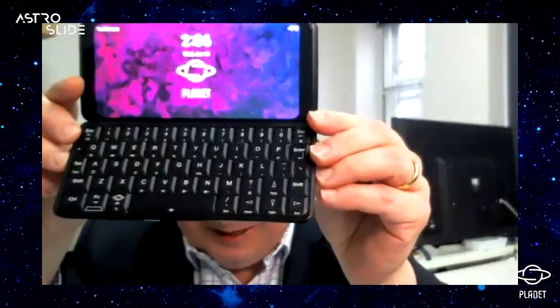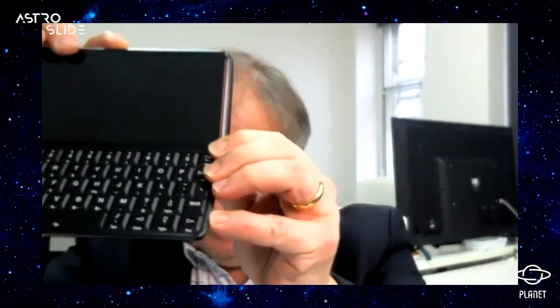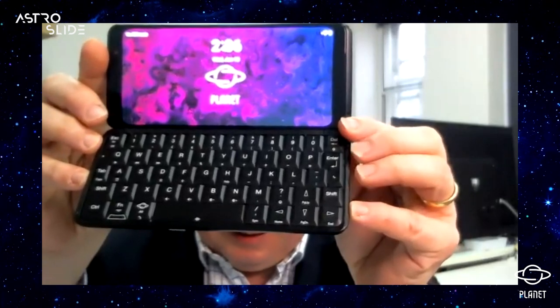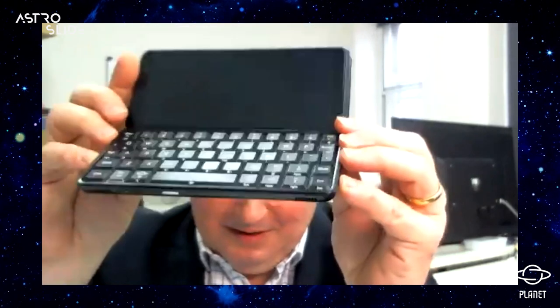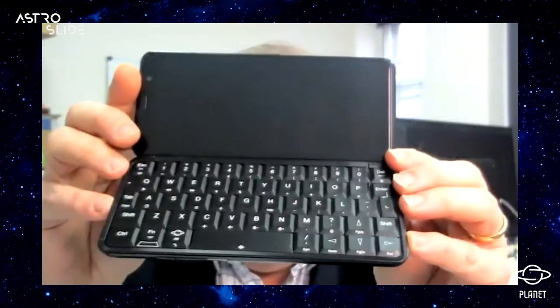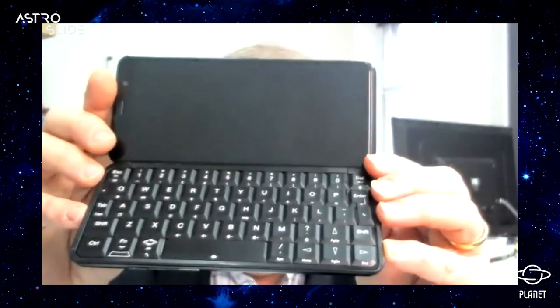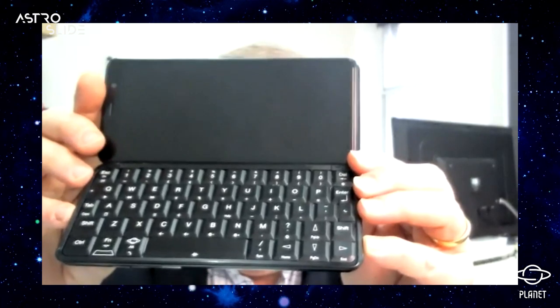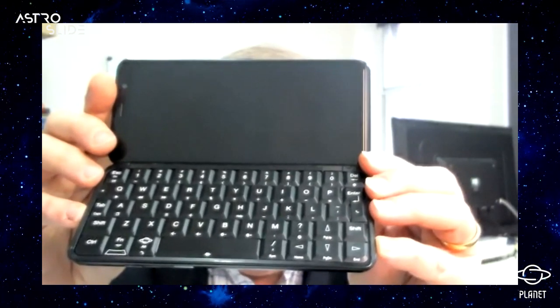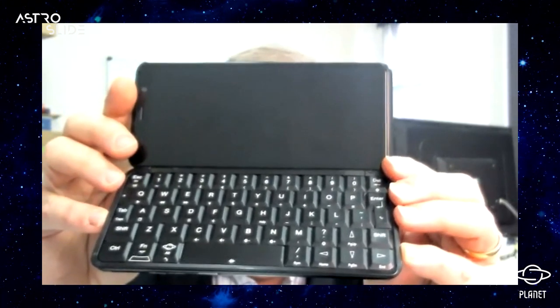Moving on to the keyboard — a lot of you are excited about this. We've made some adaptations: the keyboard now has rounded edges on the bottom, which means some keys are slightly different from the Gemini or Cosmo. You'll see rounded keys on the cursor key on the right and the control key, and the bottom row's up and down arrow keys are slightly wider — a slight departure from the exact shape of the Cosmo or Gemini.